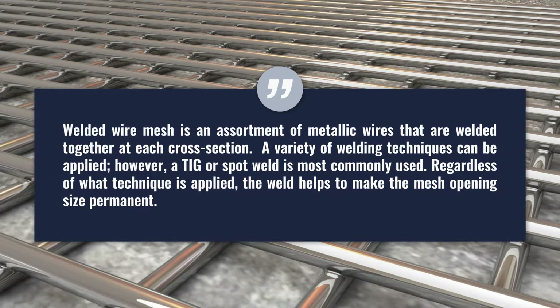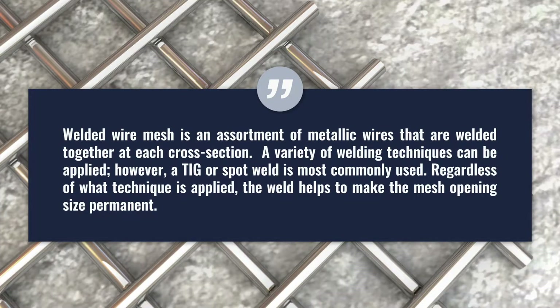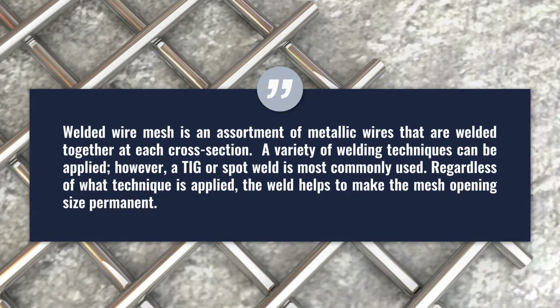Welded wire mesh is an assortment of metallic wires that are welded together at each cross-section. A variety of welds can be used; however, a TIG or spot weld are most common. The weld itself helps keep the opening size of the mesh permanent. With that said, thicker wires must be used to help protect the integrity of the mesh when being welded. This makes welded wire mesh one of the most durable solutions on the market.